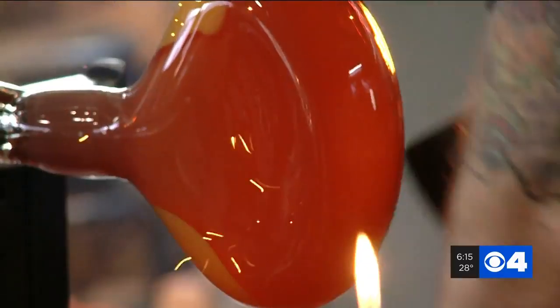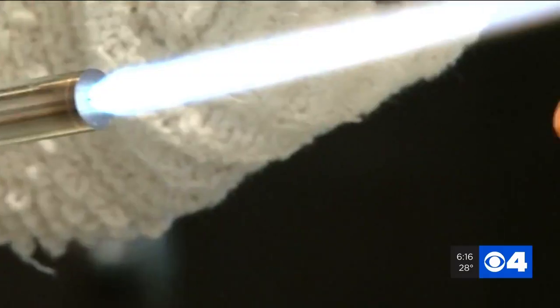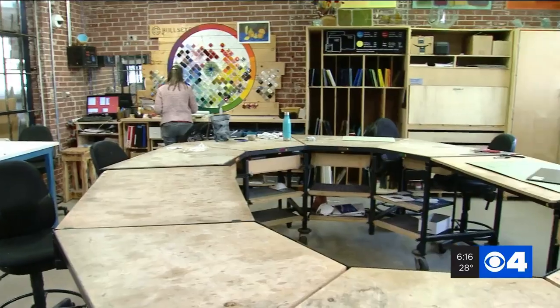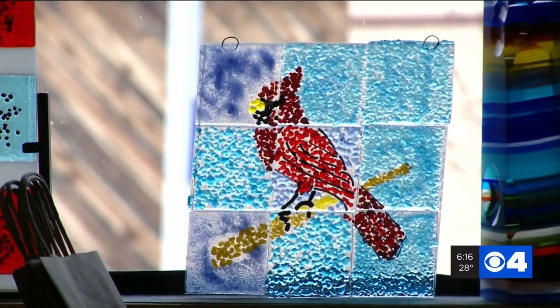There are three studios: the hot shop, where I made my heart; the flameworking studio, where we found artist Max working. It's used to create glass beads and other small sculptures over a torch, like this fish that he made. There's also a fused glass studio where cold glass is cut and layered before being loaded into the kiln to melt into one-of-a-kind pieces.